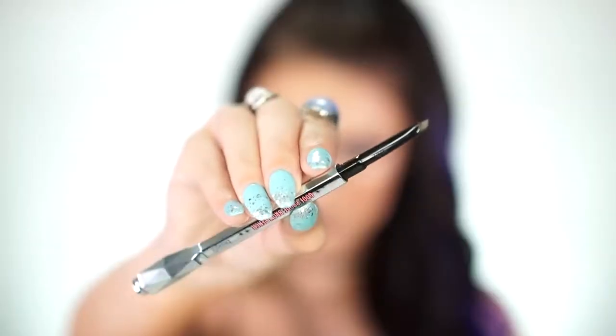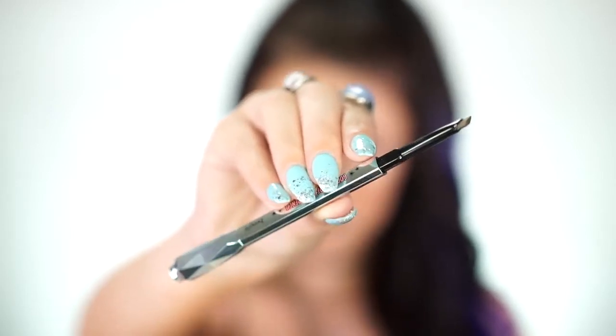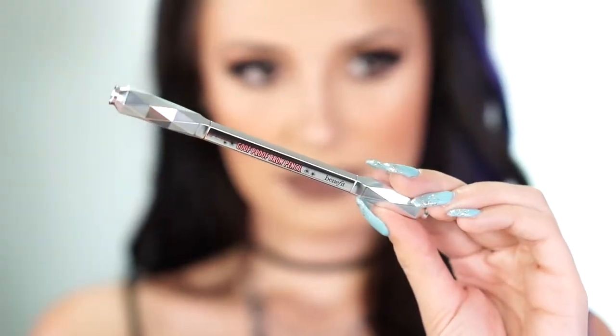Moving on, I'm going to fill these brows in. The next thing I'm using is the Goof Proof Brow Pencil in number four — this color looks pretty spot-on for me. The packaging says 95% of users found it easy to fill in and shape brows. What's interesting is the tip: you can use it vertically for thicker brows or horizontally for thinner brows. It has a really sharp point and a wide edge so you can cover a lot of brow. It also has a spoolie on the other end — I cannot live without a spoolie! The packaging is beautiful and feels very durable.